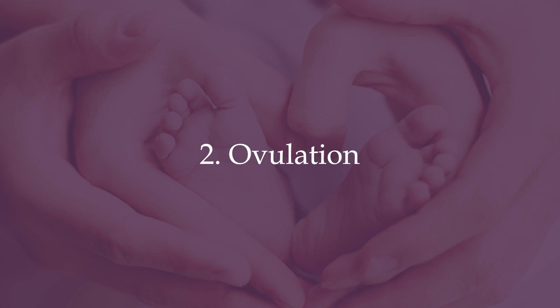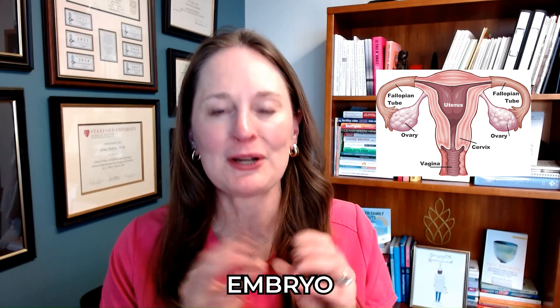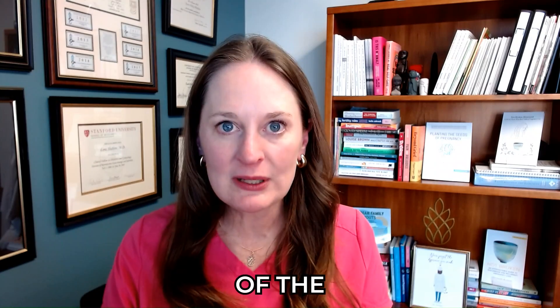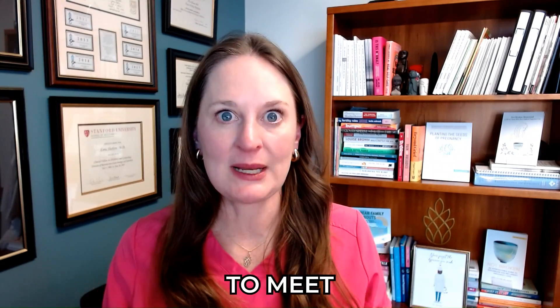Topic number two: ovulation. Ovulation is the point in the menstrual cycle where the egg comes out of the ovary, goes into the fallopian tube, and that's hopefully where it meets the sperm, fertilizes, turns into an embryo, and implants and becomes a beautiful baby. It's the middle of the menstrual cycle when the egg is ready to meet the sperm.